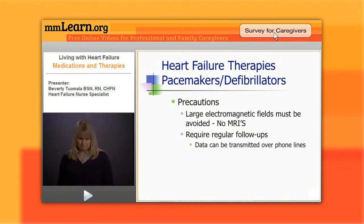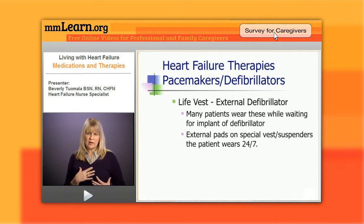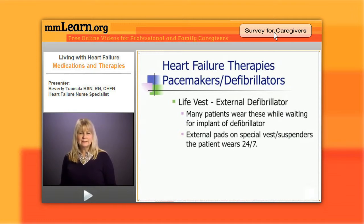During the three-month waiting period, doctors often put patients in what's called a life vest — basically an external defibrillator. It looks like a vest with suspenders, with pads attached to the front and back. Patients wear it 24/7, except in the shower, and it monitors the rhythm and will shock them if needed. However, patients find them very cumbersome, so most wear them only a week or two before getting their implanted defibrillator.